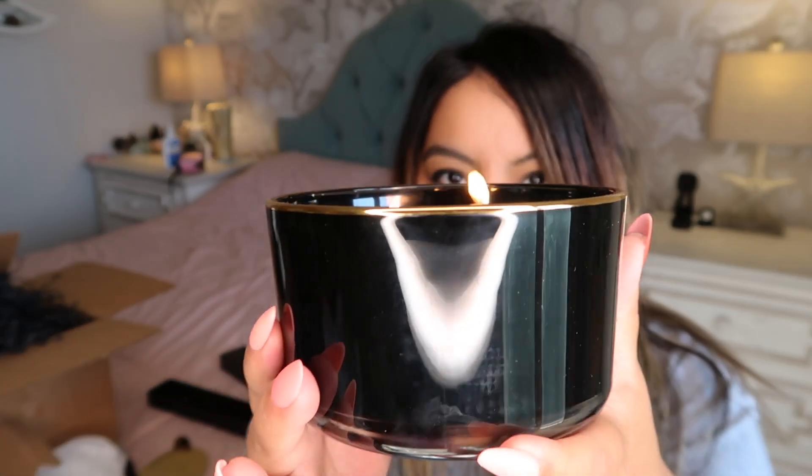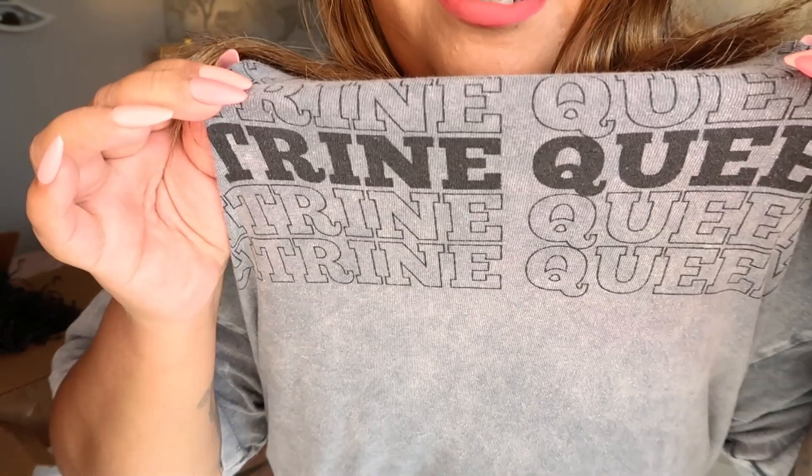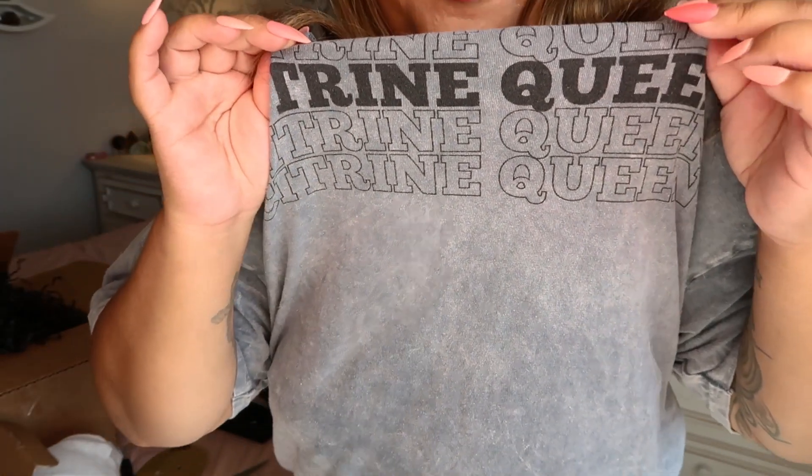The candle is all lit — I'm going to put it in the background. Before we open the next candle, I wanted to show you one of the merch pieces I released. Look at how cute it is — it says 'Citrine Queen' and it's on this faded gray color. It's a mineral wash t-shirt, so cute and cozy, I absolutely love it.